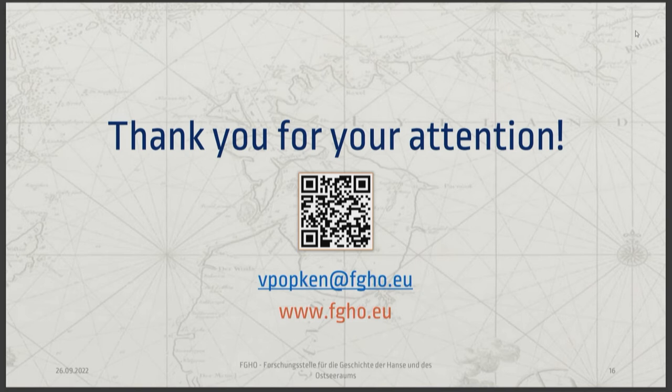Thank you for your attention. If there are any questions, feel free to ask them. I have some flyers for our project here, so if you're interested I'll hand them out later, and this is the link to our project page. Thank you very much.